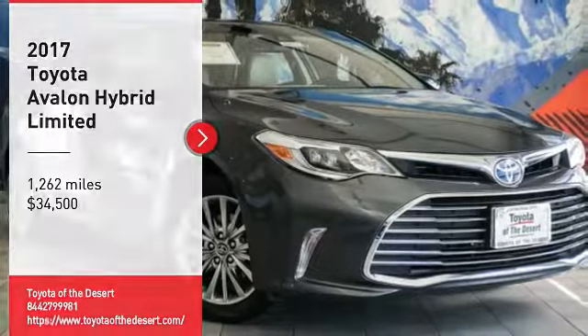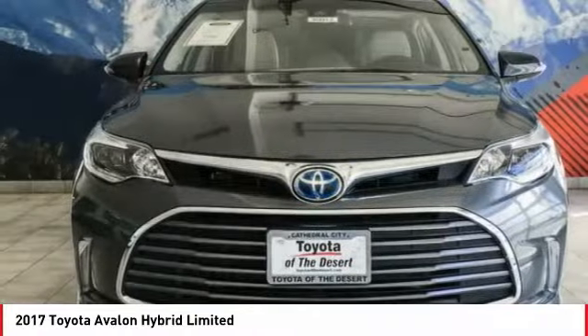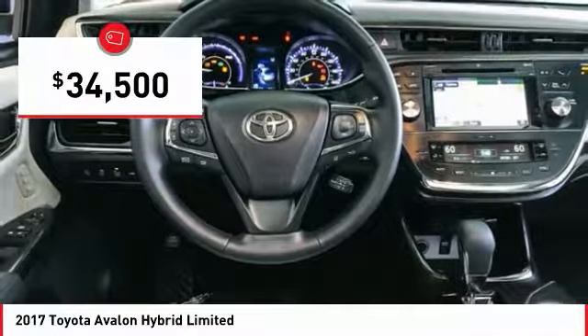Don't miss this great vehicle. It's equipped with great features. You'll want to take this vehicle home. Make a great choice today. Visit the dealership today and see this vehicle firsthand. It is priced below $35,000.